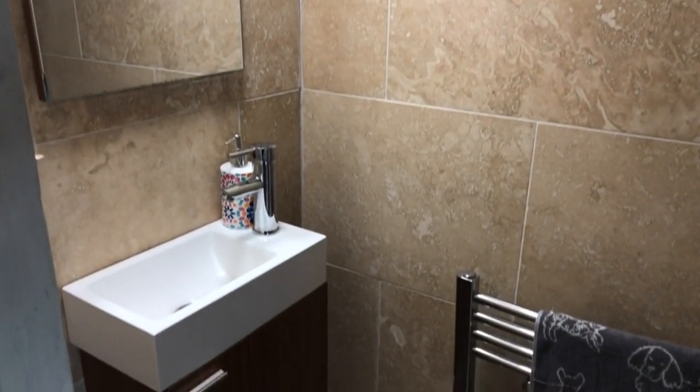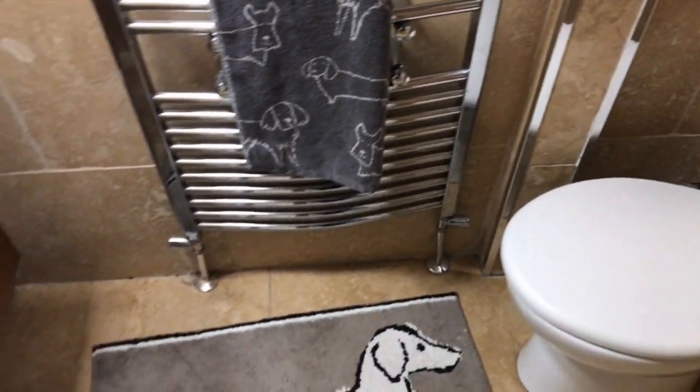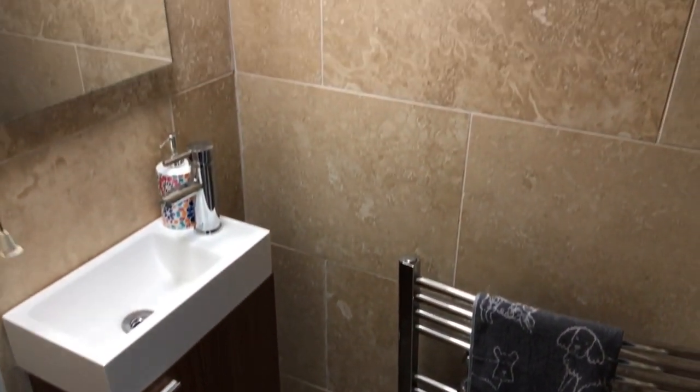Downstairs they have added, in the big cupboard under the stairs, a very handy downstairs toilet with a double flush toilet, vanity wash basin, chrome towel radiator, fully tiled walls, tile floor, and extractor fan.